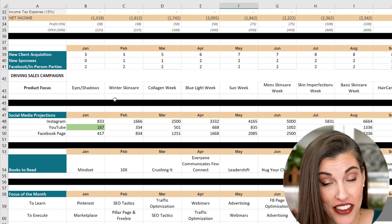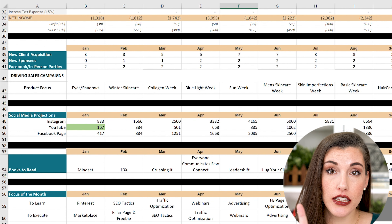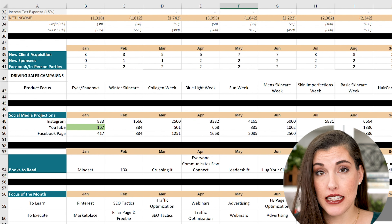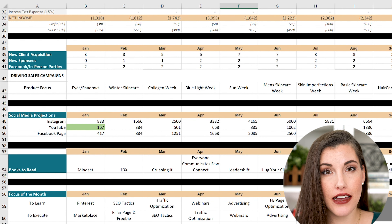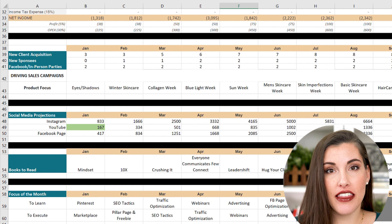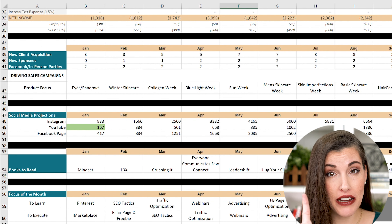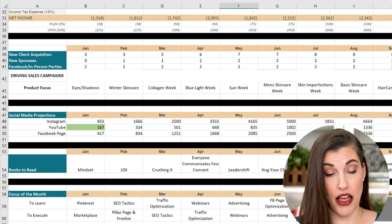Then I take it a step further. I know what sales numbers I want to hit each month — so what do I need to learn during the month, and what do I need to execute? I know I need to learn more about SEO and Pinterest this year, so those are the first two I'm tackling at the beginning of the year. Eventually I'll get to Facebook ads and other things. I'm having one main focus during the month — because as business owners, you have a million things you're trying to accomplish. In the past I've been guilty of saying I'm going to do 30,000 different things, and then nothing gets done because you're completely overwhelmed. So I have one main focus and one thing I'm executing.